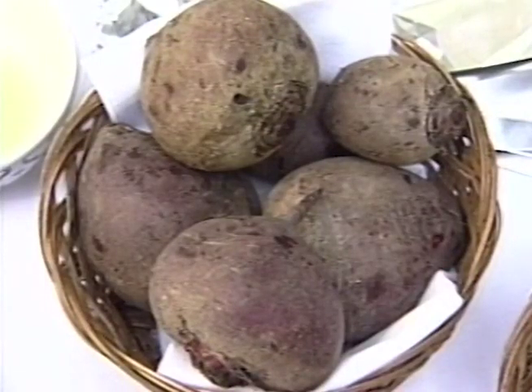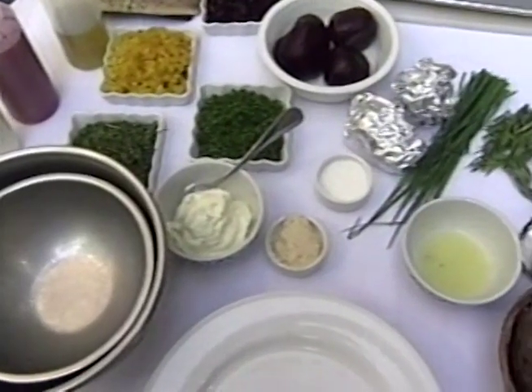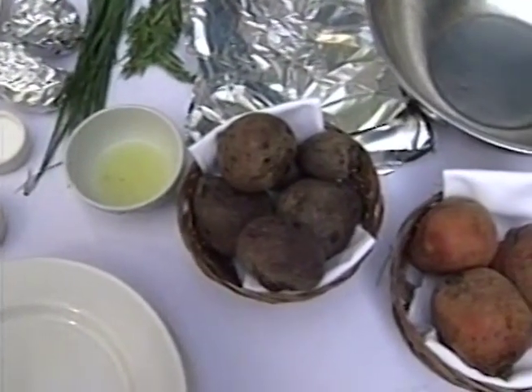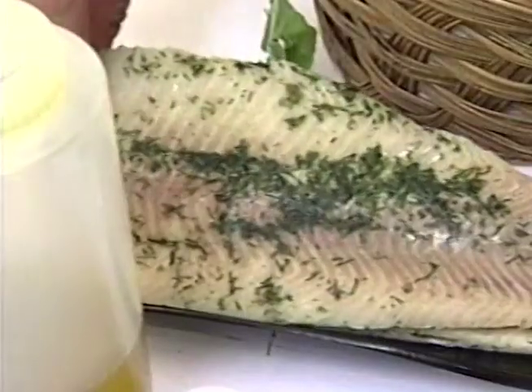The ingredients: a half pound each of red beets and gold beets, two tablespoons each of chives, tarragon, lemon juice and horseradish, two cups mayonnaise, a third of a cup of extra virgin olive oil, a half pound of arugula leaves, and two pounds smoked trout fillets.